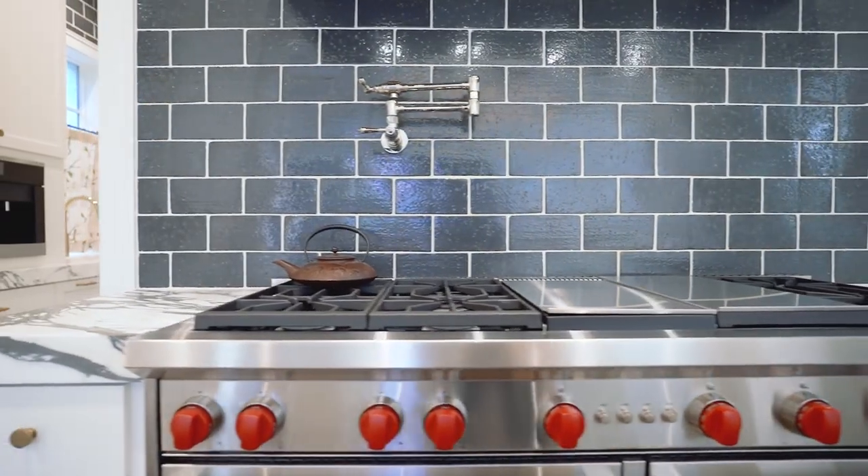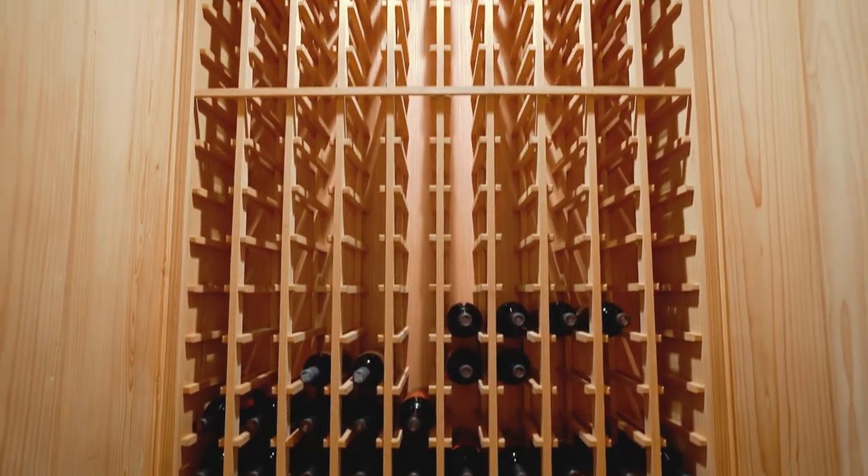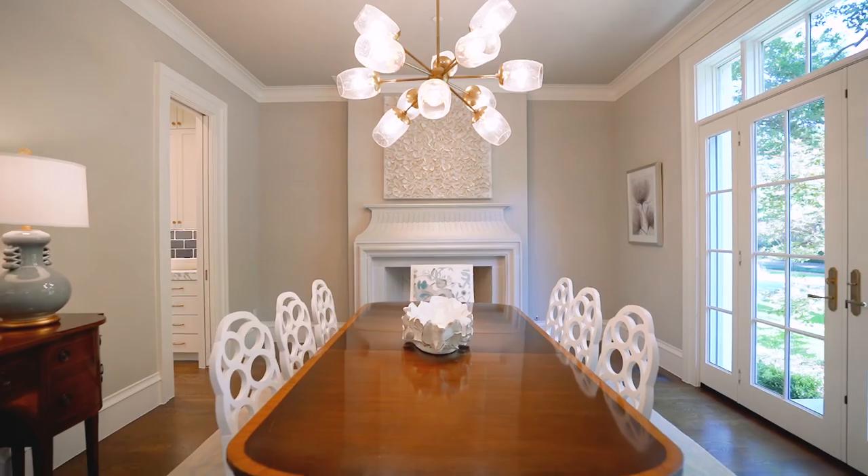The oversized pantry features a built-in coffee maker, a warming drawer, second dishwasher, and temperature-controlled wine storage. The dining room features a custom fireplace with French doors.